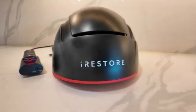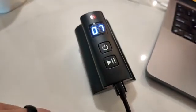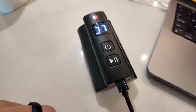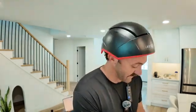Step four: press the start button to begin your 12-minute session. A short beep will indicate that it has started; a long beep will sound when the session is complete and the device will shut off automatically. Step five: if you need to pause the session at any time, just press the pause button. Step six: to turn off the device, press and hold the power button for three seconds and unplug from the power adapter.